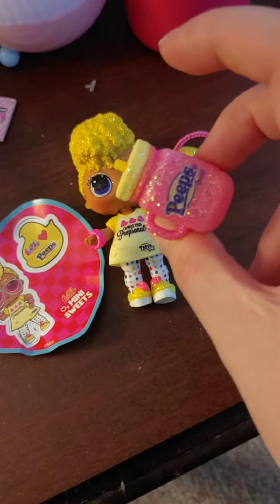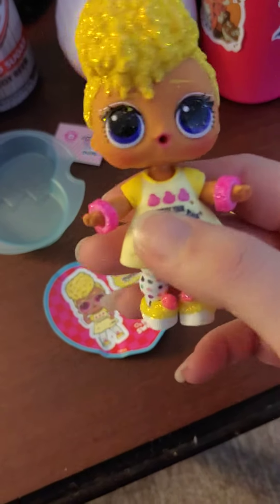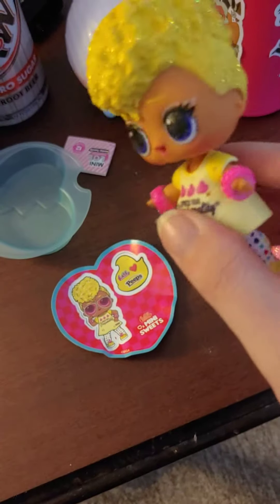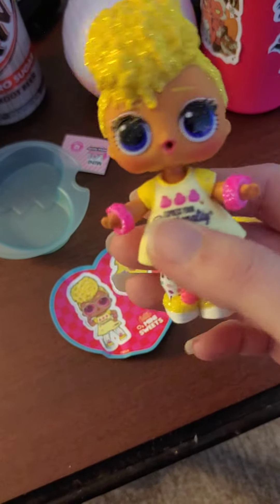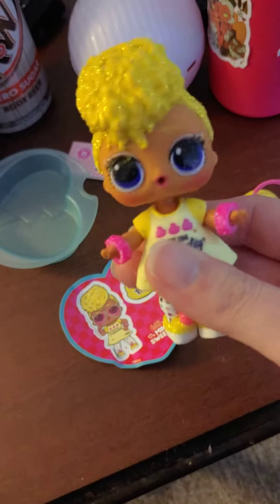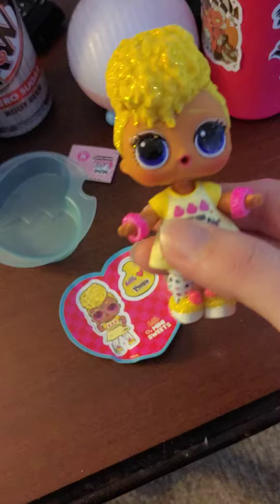I really love this one. I'm very happy that I got it. I'm a big fan of Peeps — I think they're delicious. I'm really excited to have this one. I think Peeps are really cute and they taste good.